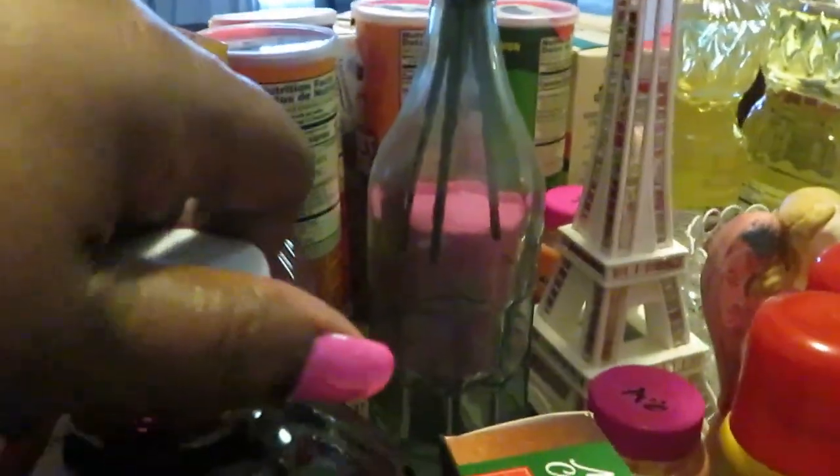Ocean Spray is still BOGO'd this week. I grabbed more — the cran watermelon, cran grape, which is my favorite, and I tried to get different ones this time: cran raspberry and cran mango. Sounds good!